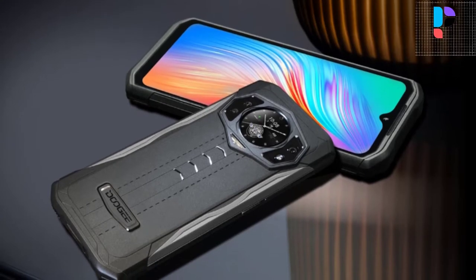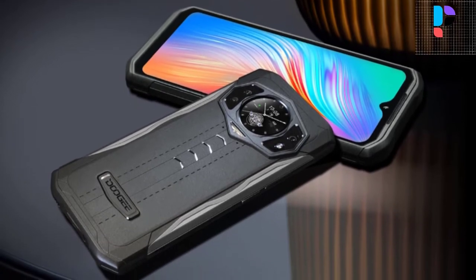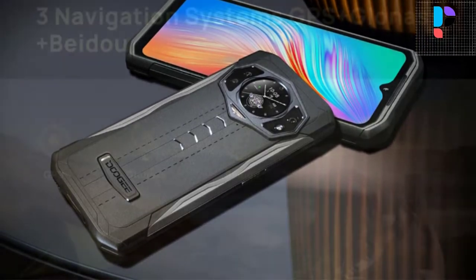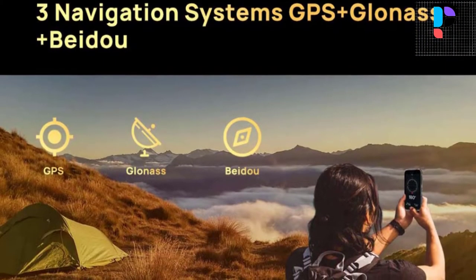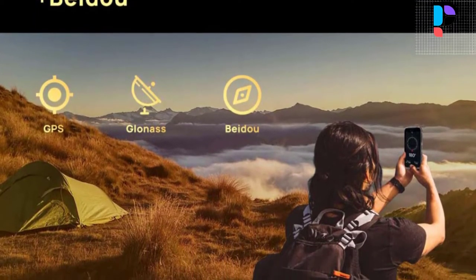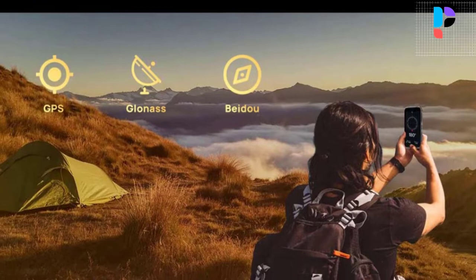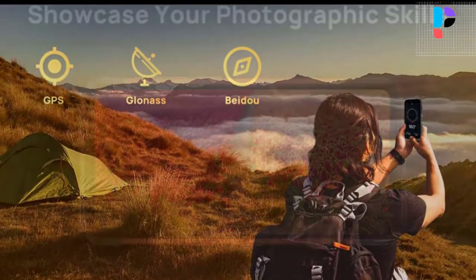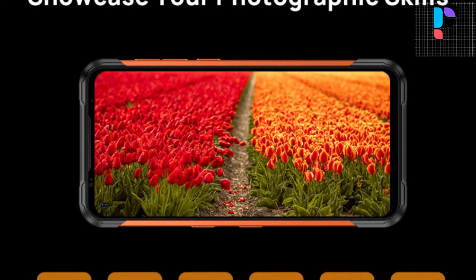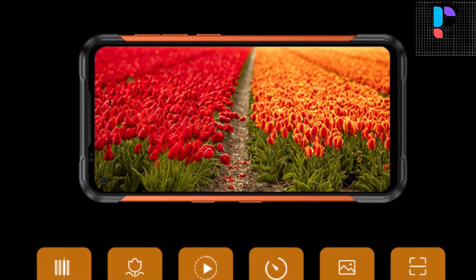Hello, in this video we are going to check out the Top 5 Best Doogee Rugged Phones. We made this list based on personal opinion as a result of hours of research. We rank the products based on their quality, specifications, and all other important facts. We have tried to select them from various price ranges so you can easily find the best product for you.